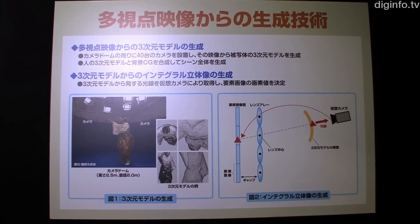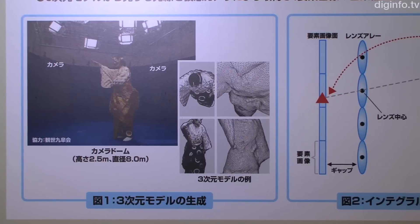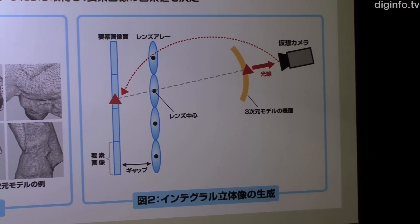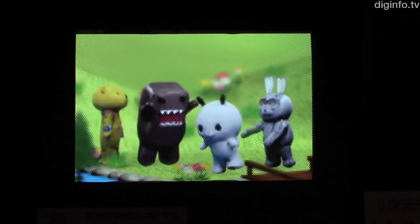The labs use 4D cameras to generate the 3D model. They developed a method to project parallel light beams on a projection surface for conversion to integral autostereoscopic content, achieving efficient conversion in which most of the processing is handled in the GPU to achieve high speeds.